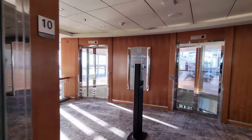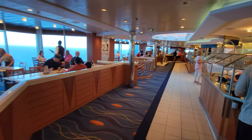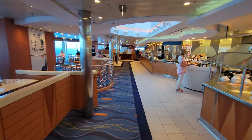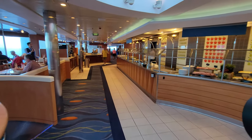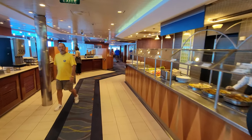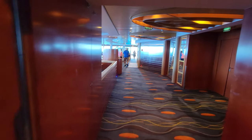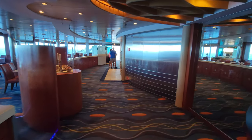Next stop on our adventure: deck 10. This is the Ocean View Cafe, which is your classic buffet here on board. Again, excellent food. I like to come down here late at night and get myself a pizza or something like that.